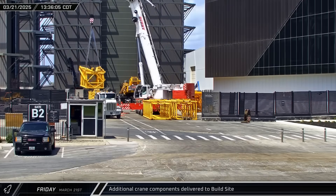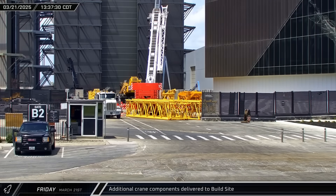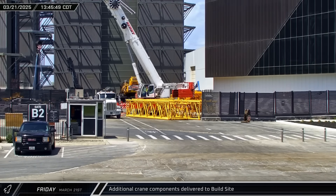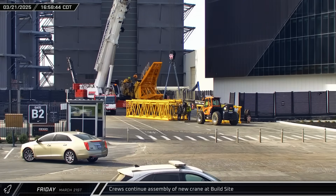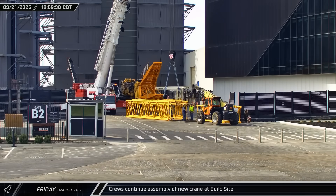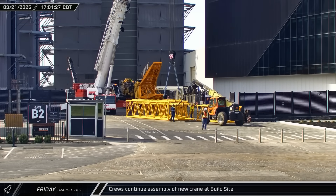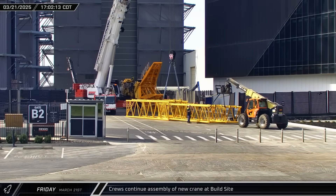As the afternoon continued, additional crane parts arrived at the build site and were offloaded, including several lattice boom and jib pieces. Late that afternoon, crews began to un-nest the jib pieces for the new crane and staged them for assembly as they worked to get the new equipment ready to assist in the demolition of high bay.